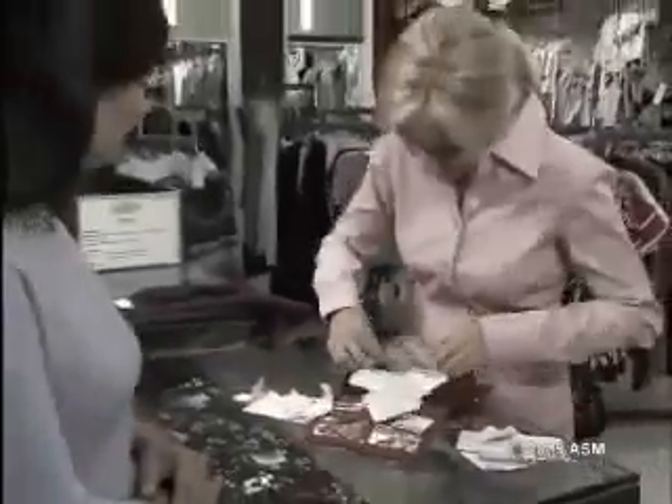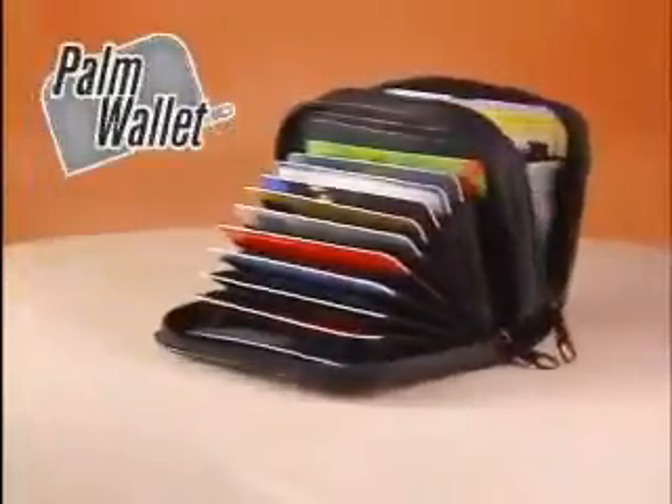Tired of searching through your wallet for cards, cash and ID? Fed up with sitting on that pocket bulge? Introducing the amazing new Palm Wallet.